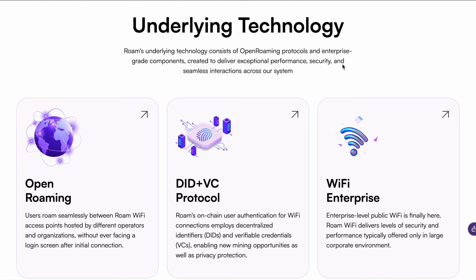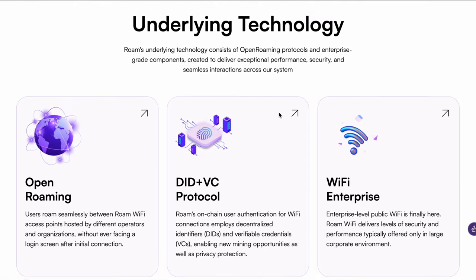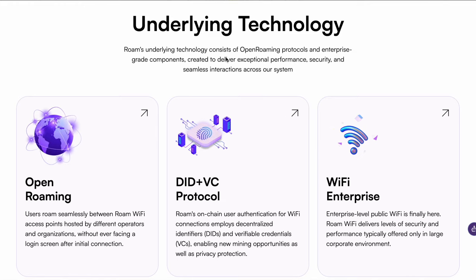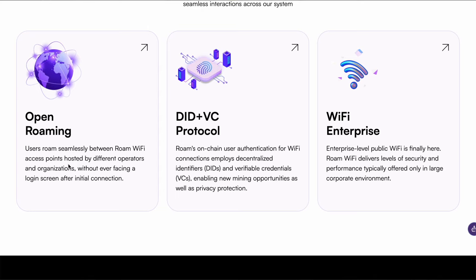Let's get into a bit of the underlying technology, straight from their website. Roam's underlying technology consists of open roaming protocols and enterprise-grade components created to deliver exceptional performance, security, and seamless interactions across their system. Under open roaming, users roam seamlessly between Roam Wi-Fi access points hosted by different operators and organizations without ever facing a login screen after the initial connection. That is a big deal — I already gave you my cafe experience as an example.